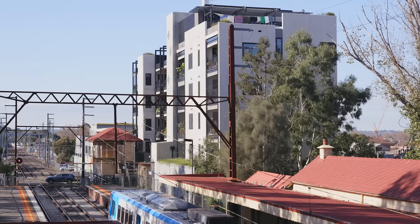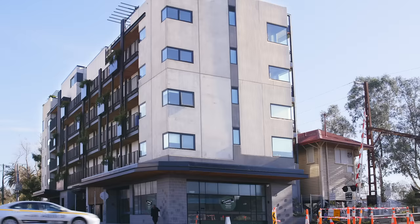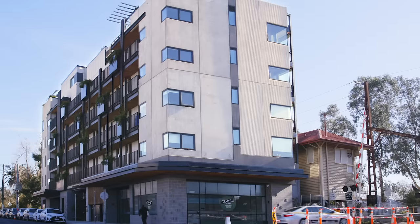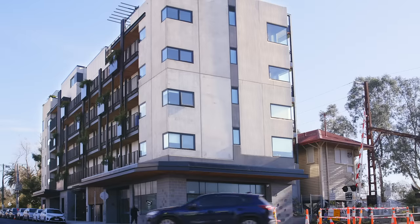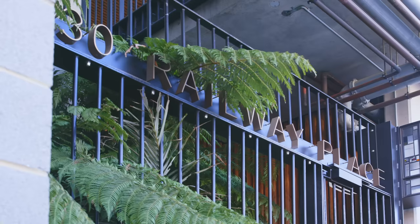Nightingale 2 is located in Fairfield on the railway line. It comprises 20 apartments and three shop fronts on the ground floor. Nightingale is a model of housing delivery that tries to create housing that is affordable, has a high sustainability factor, and is designed as a home rather than as an investment product.